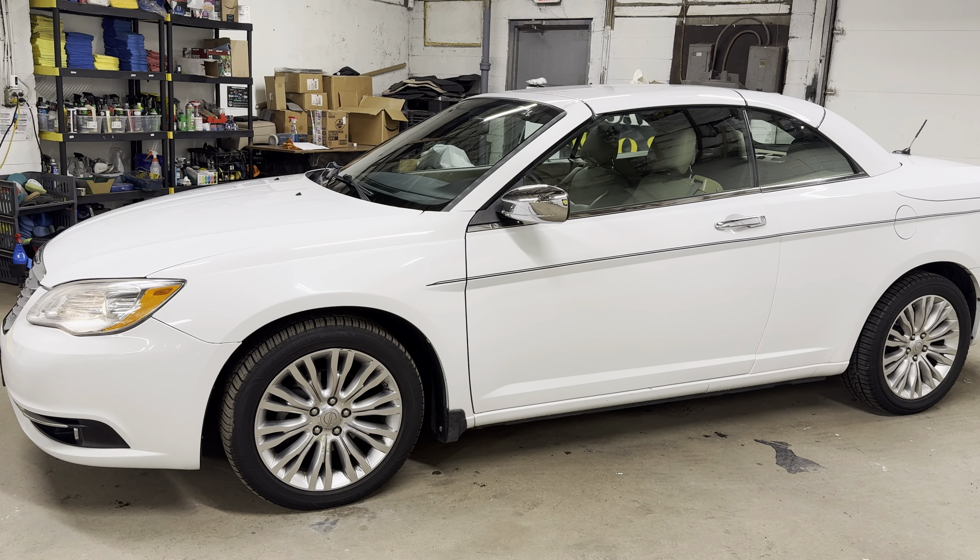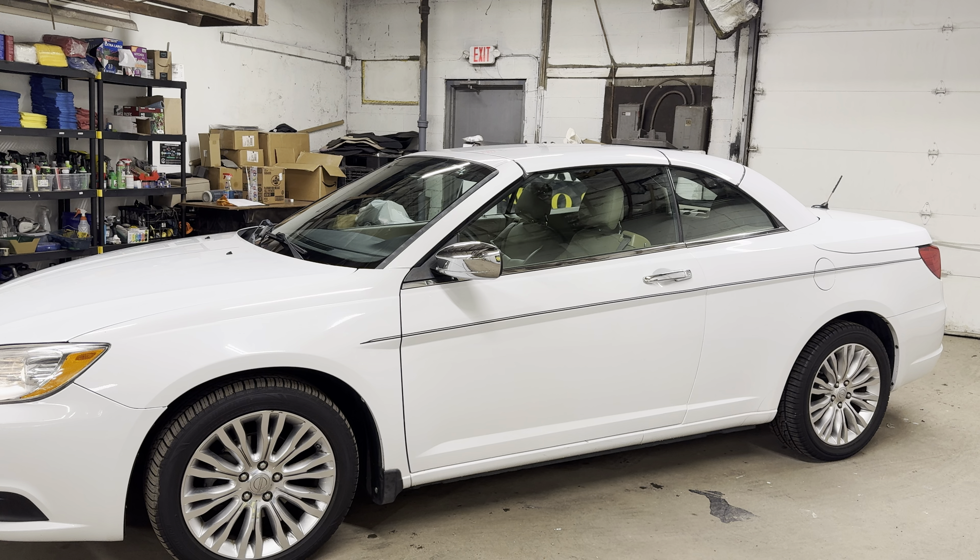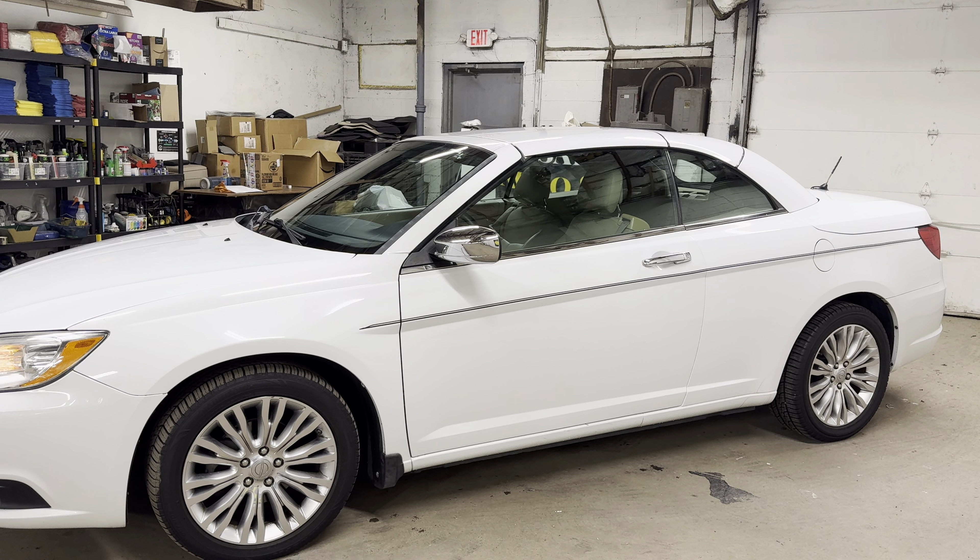So again, it's a 2011, just under 70,000 miles on it. Power hardtop limited convertible.